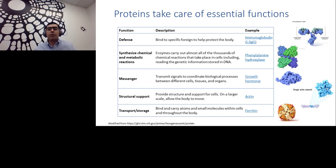Proteins take care of essential functions in a biological entity, which is a complex organism involving functions from cellular to organism level. Antibodies and immunoglobulins find specific foreign objects to help protect the body. Enzymes — all enzymes are proteins — carry out almost all of the thousands of chemical reactions in cells, including reading genetic information stored in DNA. Many proteins act as messengers, transmitting signals to coordinate biological processes from cell to cell, or organ to organ — for example, growth hormone, most hormones, and cytokines.